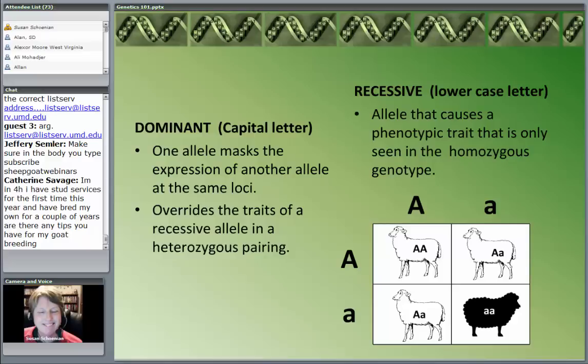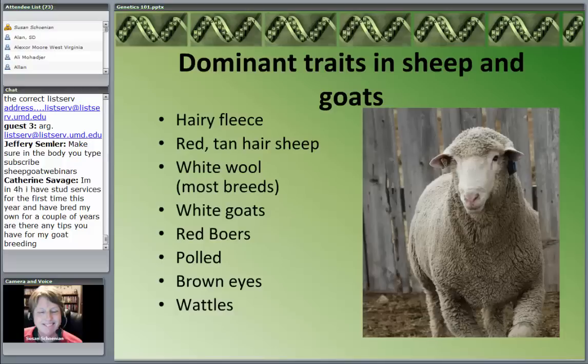We'll use these terms a lot. We've got traits that are dominant, we've got traits that are recessive, and some of them are pretty darn important. So what are some dominant traits in sheep and goats — where the dominant alleles override the recessive allele in the heterozygous state? The only time we'd see the recessive trait is in that 25% of the time when it's a double recessive.